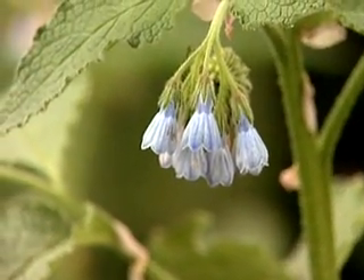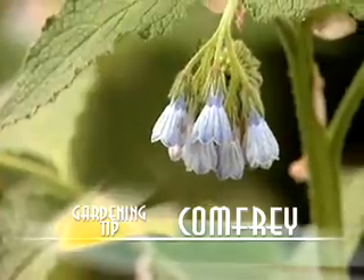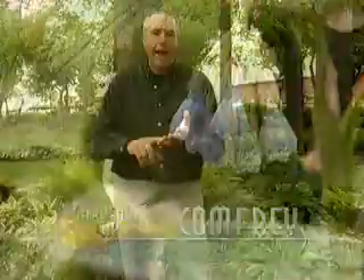Well, it most likely is going to be what is known as comfrey, or Symphytum. It's an heirloom plant. It was used in salves and ointments and even in teas years ago.